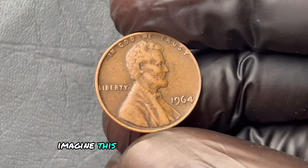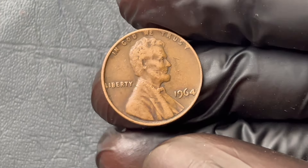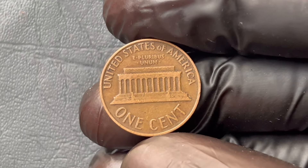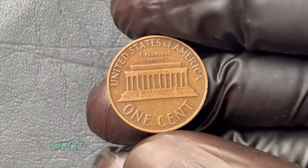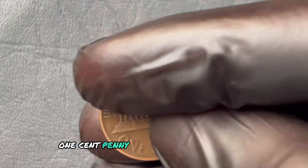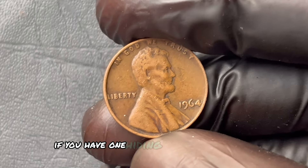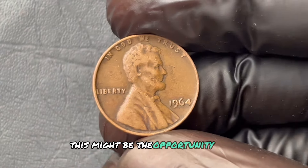Imagine this: you're cleaning out an old drawer, going through a dusty coin jar, and among all those regular pennies, you find one that looks different — a penny that could be worth a staggering $1.5 million. Today we're diving deep into the story of the 1964 No Mint Mark Abraham Lincoln one-cent penny. How much is it actually worth? What makes it so valuable? And how do you know if you have one hiding somewhere in your collection?